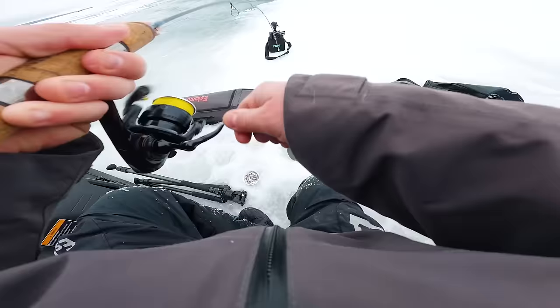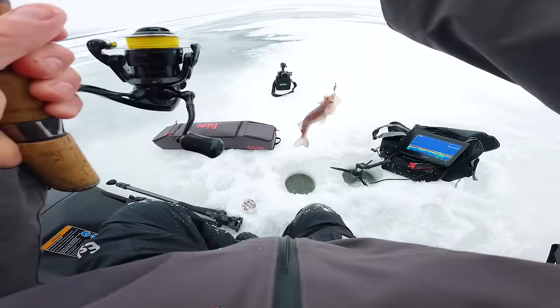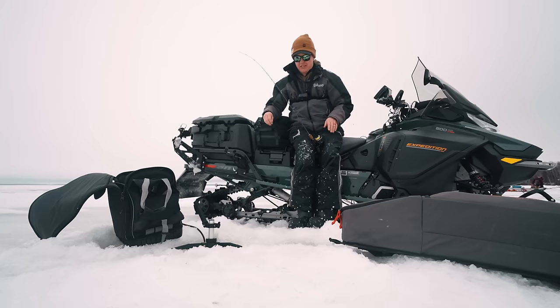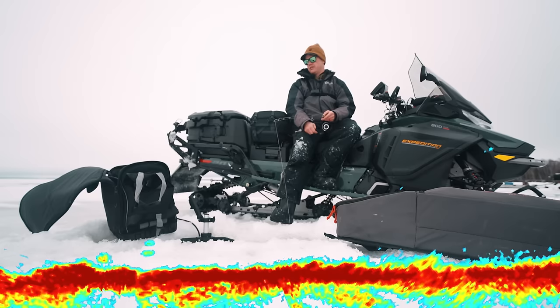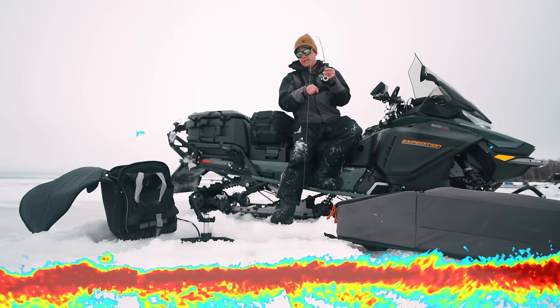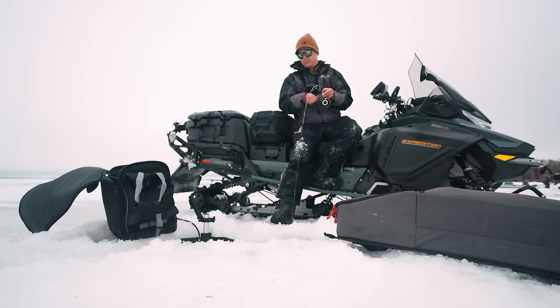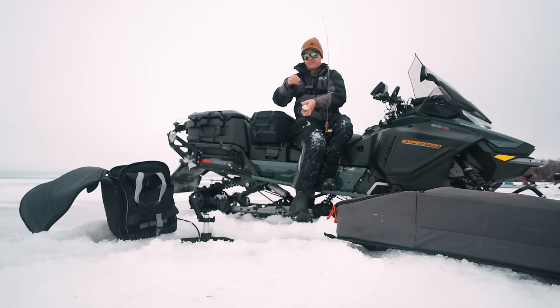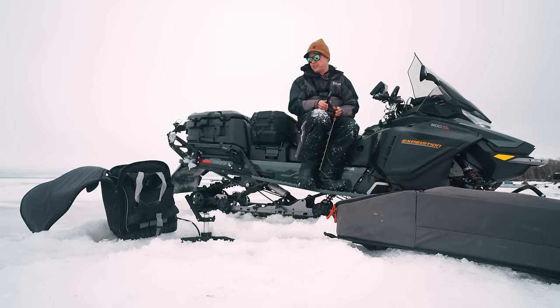There we go. For how many fish we saw, it took a minute for me to finally stick one. That is an ugly, ugly sauger — we're just going to tuck them back. Another little guy, that's all right. So many fish, so many fish. It is nonstop fish here.